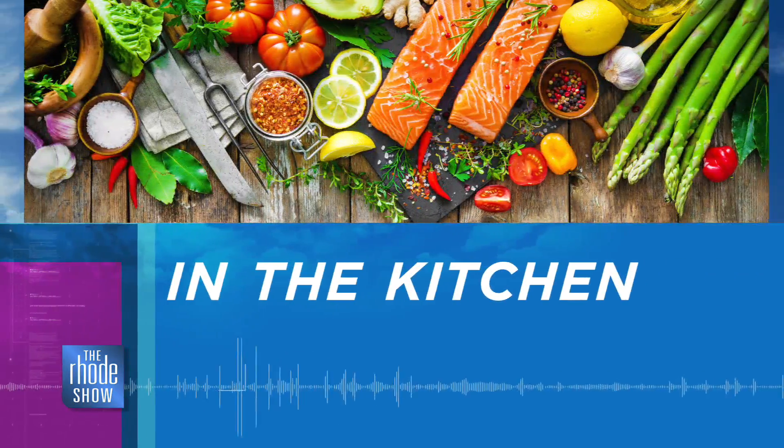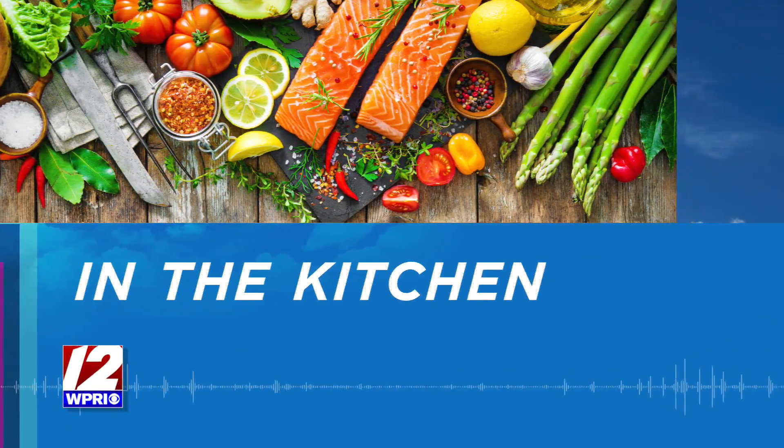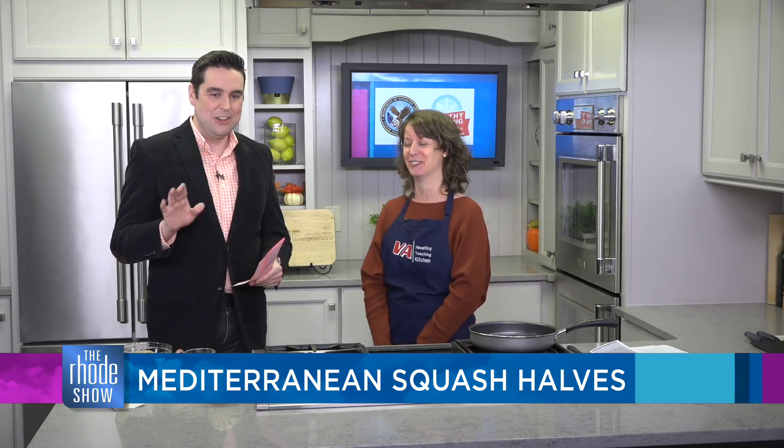This morning's Roadshow Kitchen segment is brought to you by the Providence VA Hospital Healthy Teaching Kitchen. Registered dietician Amy Barrett is joining us and I can't wait to see what she is going to dazzle us with. Good morning, Amy. You will be preparing the Mediterranean squash halves, correct? What do we need to know about these?